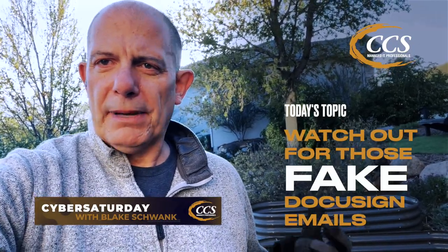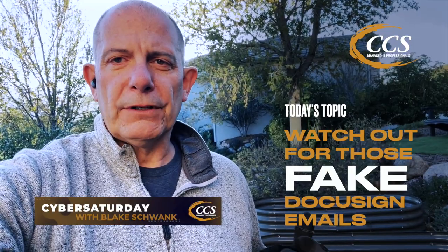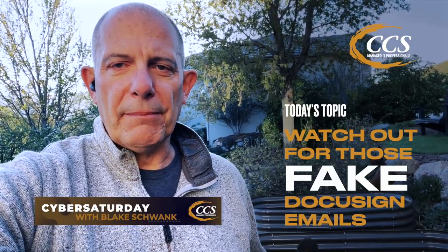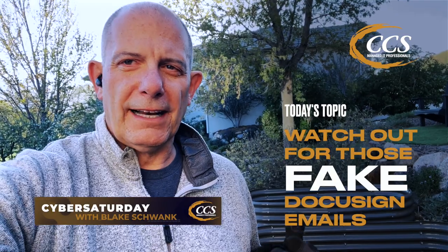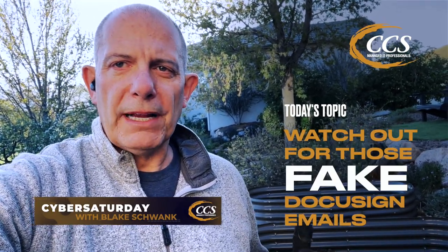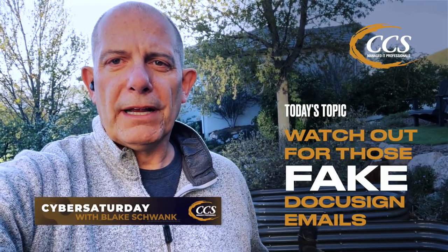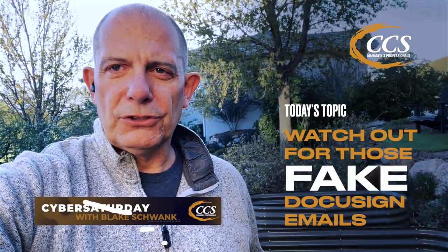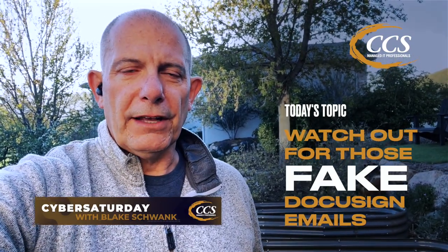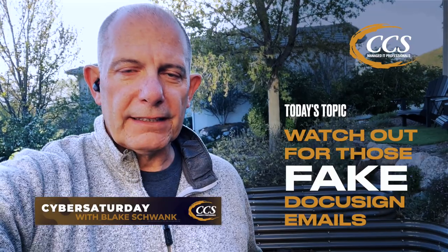He didn't fill anything out, but be really careful of those DocuSign documents — they make it through the spam filters a lot of times. So you want to be careful. Make sure you check the address that those DocuSigns are from, and make sure that they are actually legitimate when you click on them. Just a quick tip: be careful of fake DocuSigns.